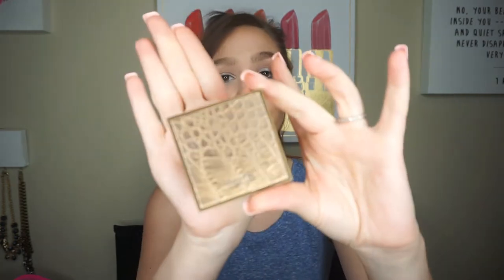Next thing I'm pulling out is this Tarte Amazonian Clay Waterproof Bronzer in the shade Park Avenue Princess. There's still a little bit left but it's pretty much an empty. I really really liked this bronzer — it's not matte but it's really pretty, especially if you have dry skin and you want to be more glowy. I would repurchase this. This is a travel or sample size, so they do have bigger ones as well.